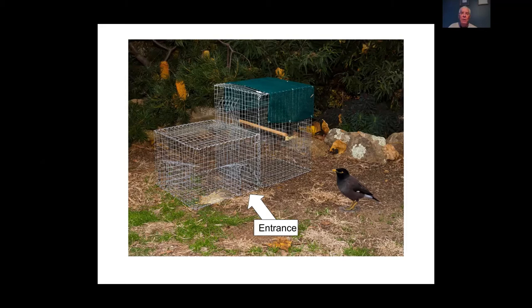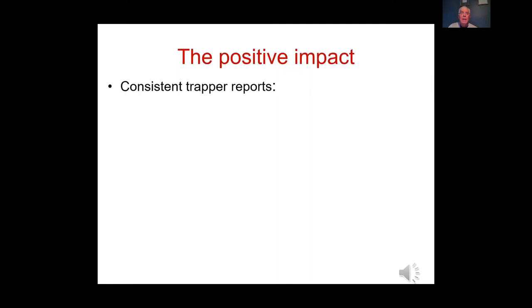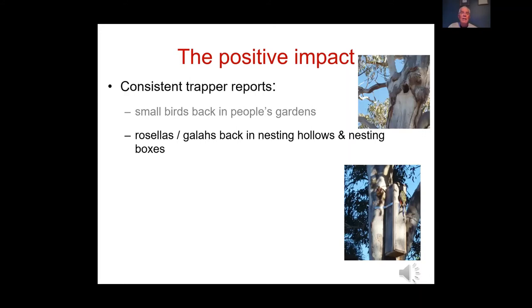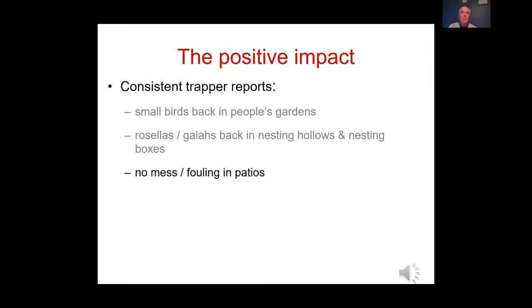Trapping can have a real impact. People who have been trapping in Canberra for 16 years report that once miners are removed, small birds return to backyards, Rosellas and Galahs return to nesting boxes and tree hollows, and there's no more fouling of patios — a big plus.